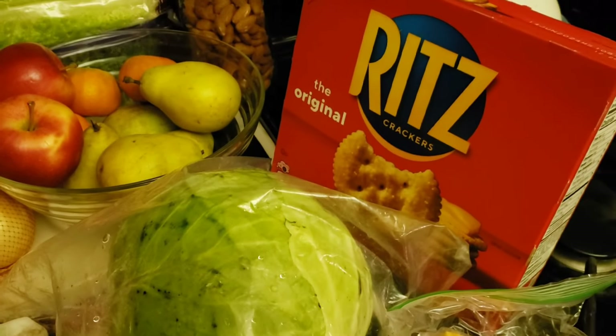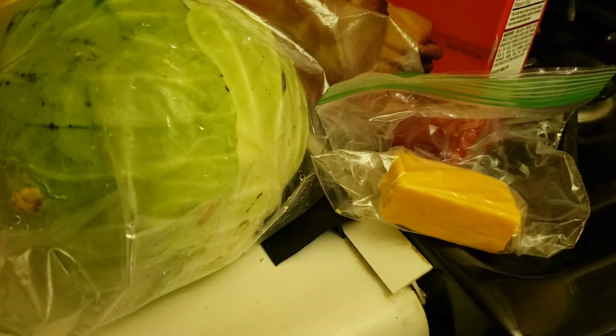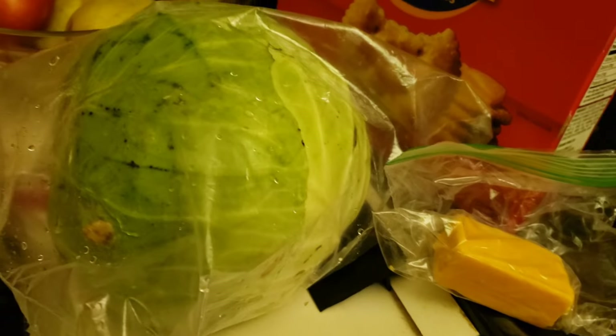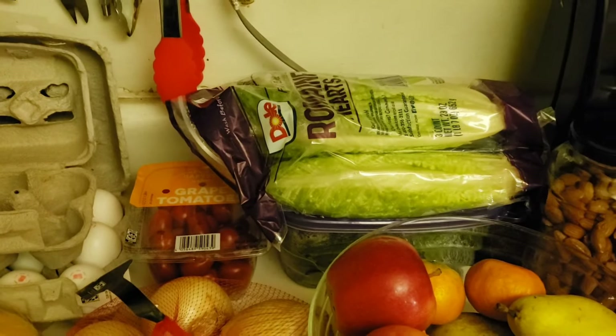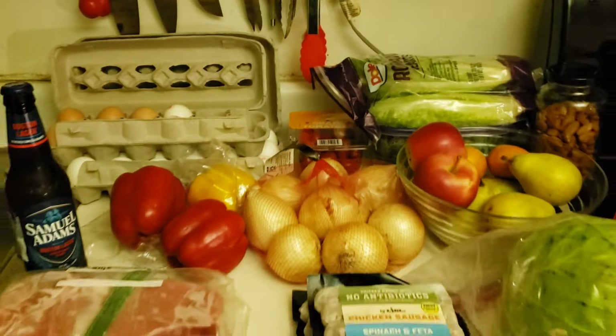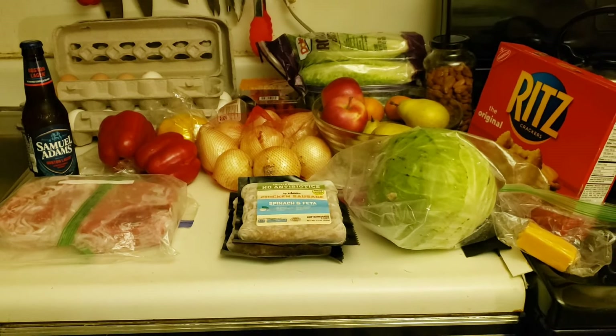I have Ritz crackers, which is one of the ingredients, and of course onions. I only have a little bit of cheddar cheese so I'll need to get some to complete that meal. Then I'll just round everything out with salad. So I'm going to make up a list, go shopping, and when I get back I'll show you everything I bought and how much I spent.